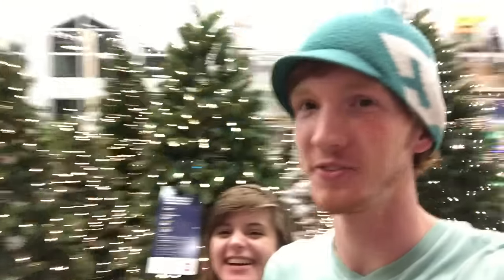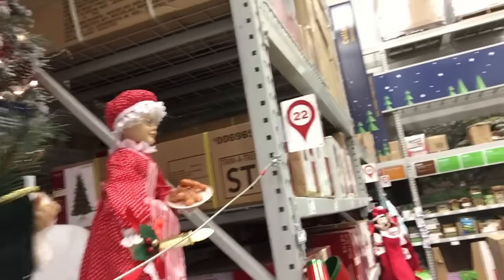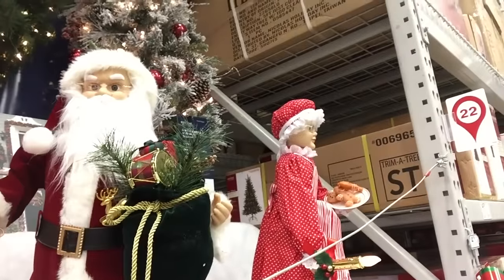We're here in Christmas Central, and these are the most creepiest things I've ever seen in my life, if I do say so. If I was a child I would be crying right now. Christmas is our favorite time of year — yes, you will find that out.